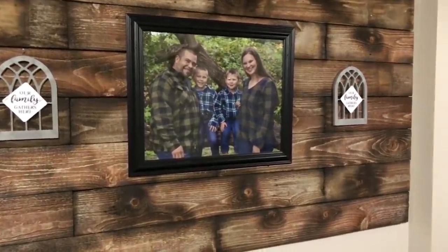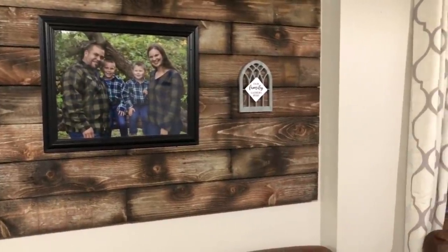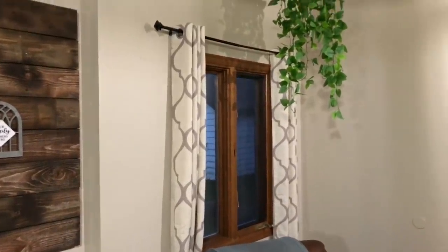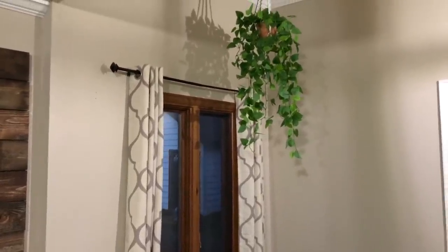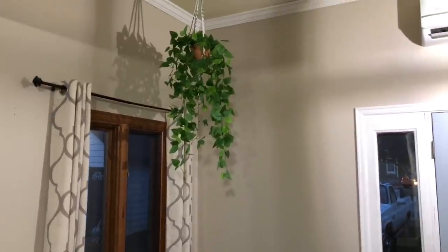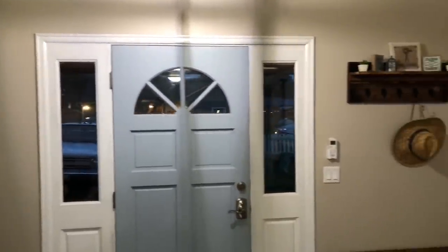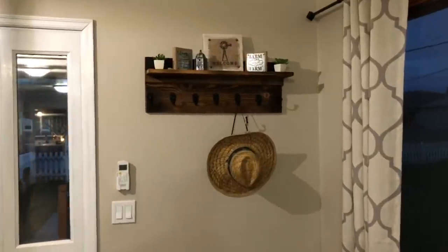If you follow my channel on YouTube, you know that I love a bargain, and I love to get my decorations from Dollar Tree if I can, or a Buy Nothing group here in my area. The curtains I got off of Amazon, and that hanging plant there is an artificial plant that I made with a terracotta pot. I made the plant hanger by myself.